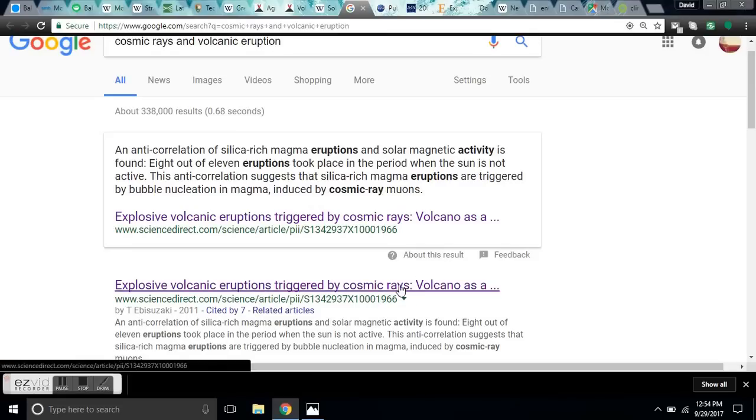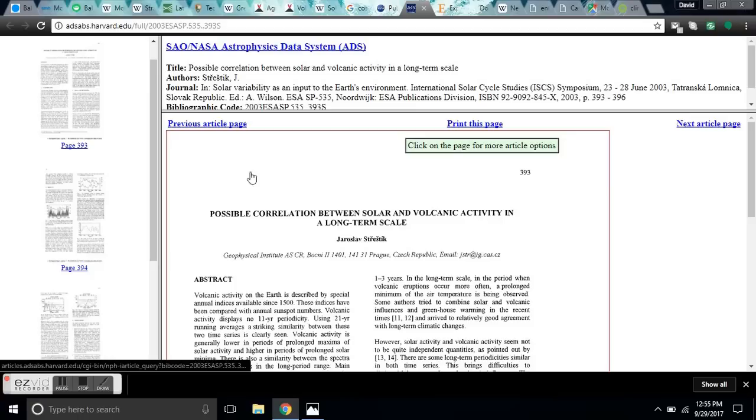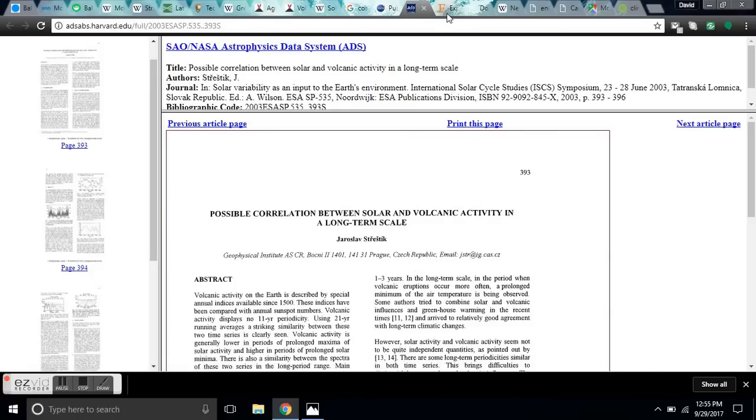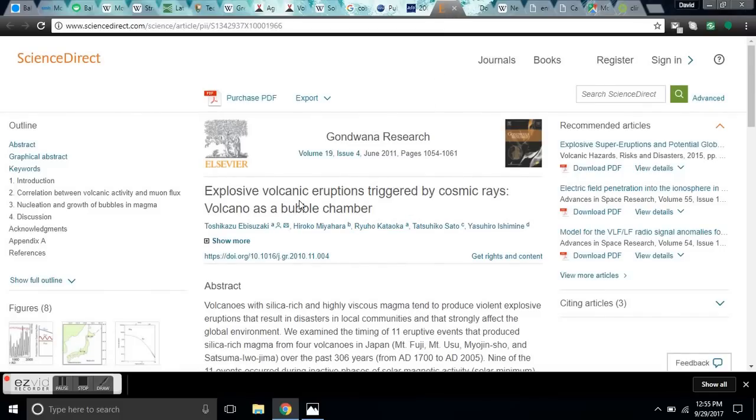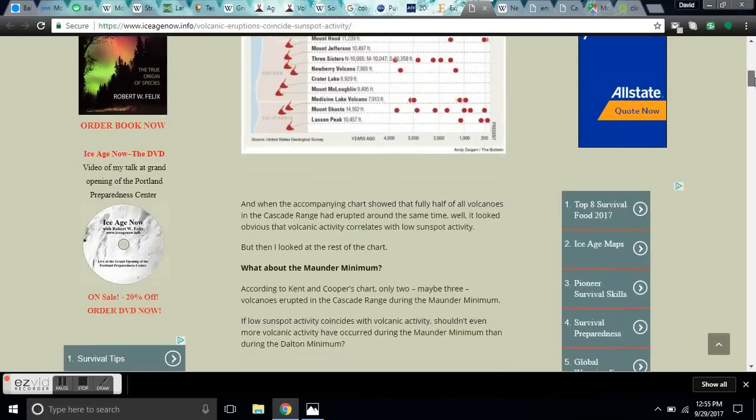I'll link you to that article. I'll also link you to the history of the science on the connection between volcanic eruptions and solar activity, starting with NASA in 1989. There's also a paper out of Harvard: 'The Possible Correlation Between Solar and Volcanic Activity in a Long-Term Scale.' Another paper: 'Explosive Volcanic Eruptions Triggered by Cosmic Rays — Volcano as a Bubble Chamber.' And at Ice Age Now: do volcanic eruptions coincide with low sunspot activity? Absolutely they do.